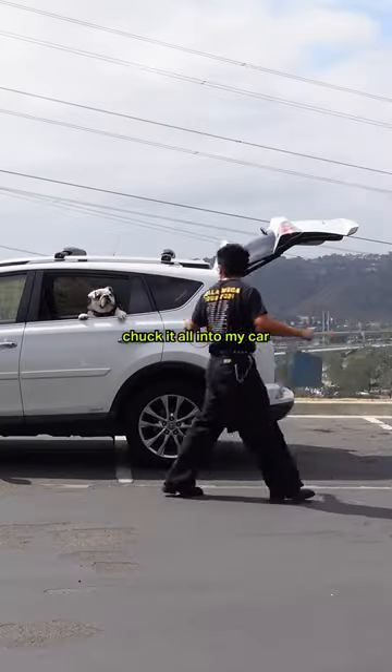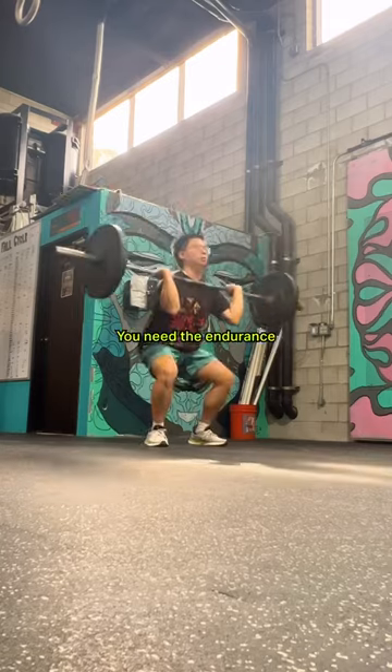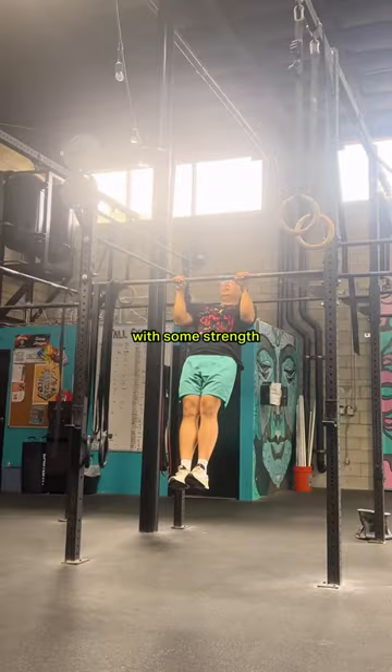Now that everything's painted, let's chuck it all into my car and roll out. To be a sign painter, you need the endurance of an Olympian, so I start the day with some strength training at the gym.